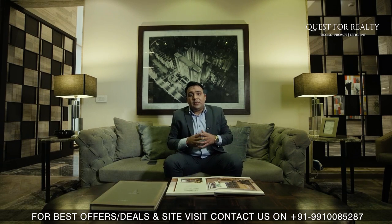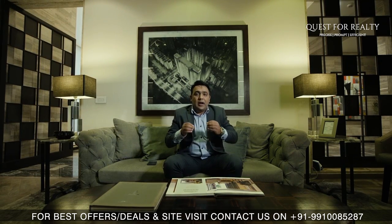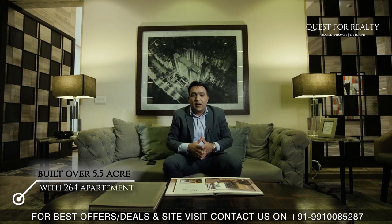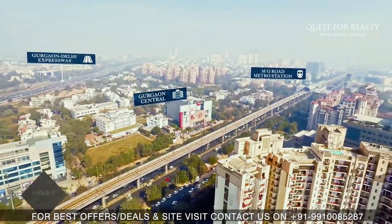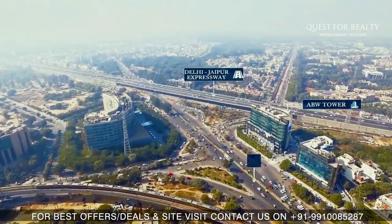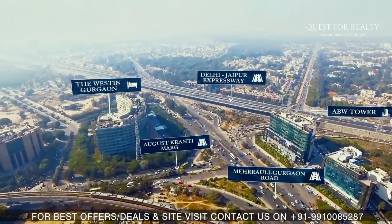The project is a low density project built over a land of 5.5 acres with only 264 apartments. There are only two apartments on a single floor and every apartment enjoys a double view — both the interiors as well as the exteriors of the complex. Sun City Platinum Towers is located in the central business district of Gurgaon on August Kranti Marg, just off MG Road.